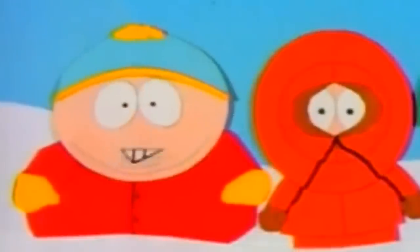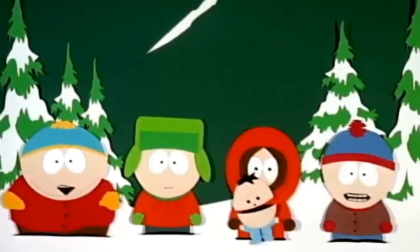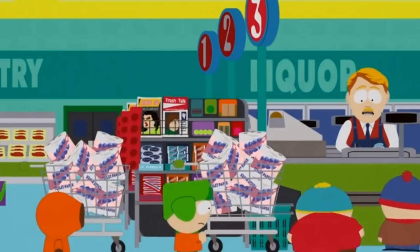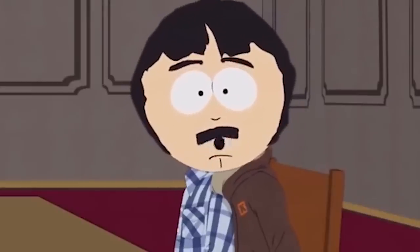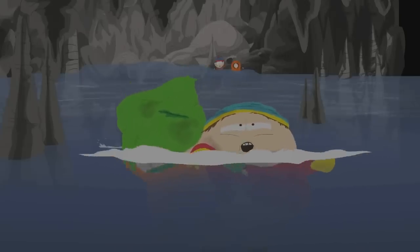Originally the characters were made by a process called cut-out animation, where different shapes were literally cut out of paper and glued together to make up all the main characters. This was later replaced with computer animation, but in order to keep the same feel as the cut-out characters, the animation is deliberately slightly stilted and rigid like the original episodes. The biggest transformation is that of Eric Cartman.